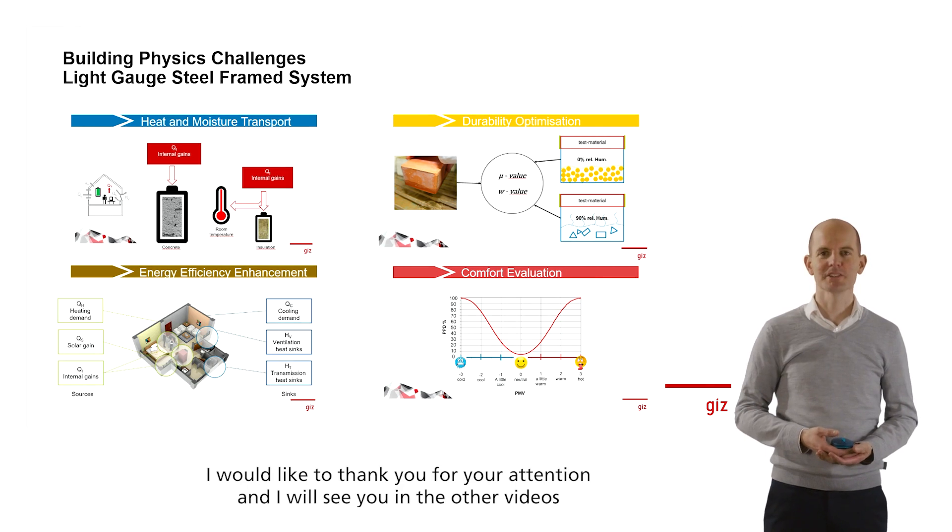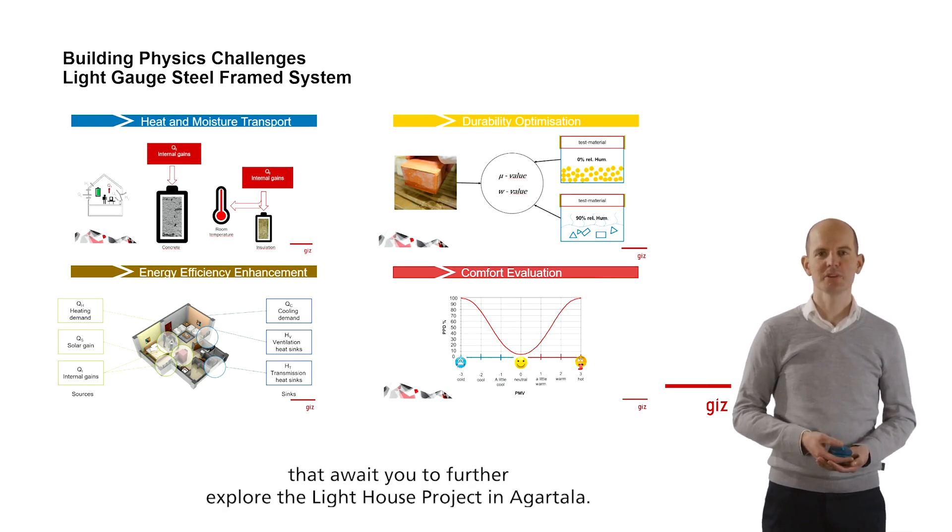I would like to thank you for your attention, and I will see you in the other videos that await you to further explore the lighthouse project in Agatala.